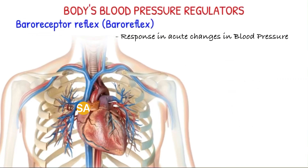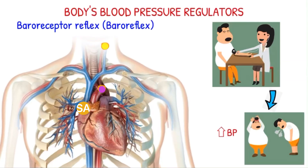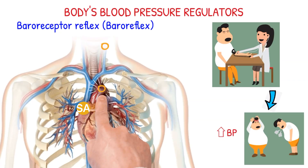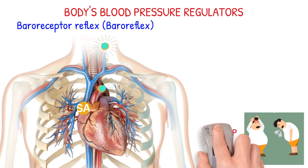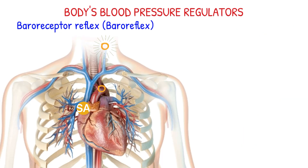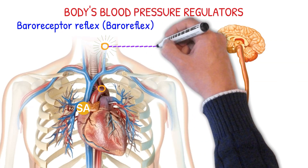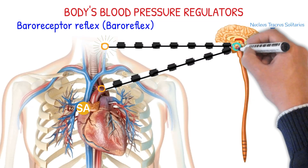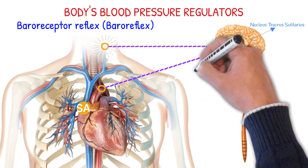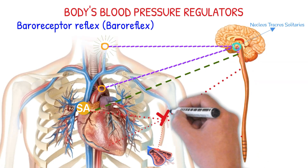The baroreflex mechanism is a fast response to changes in blood pressure. In the event of a sudden rise in blood pressure, the baroreceptors located in these areas sense it because of the stretch in the wall of the aorta and carotid. This stimulates the baroreceptors to fire at a higher rate than normal and send afferent signals via the glossopharyngeal nerve and vagus nerve to the nucleus tractus solitarius, located in the brainstem. In response to the increasing baroreceptor impulse, the NTS activates the parasympathetic nervous system and inhibits the sympathetic nervous system.